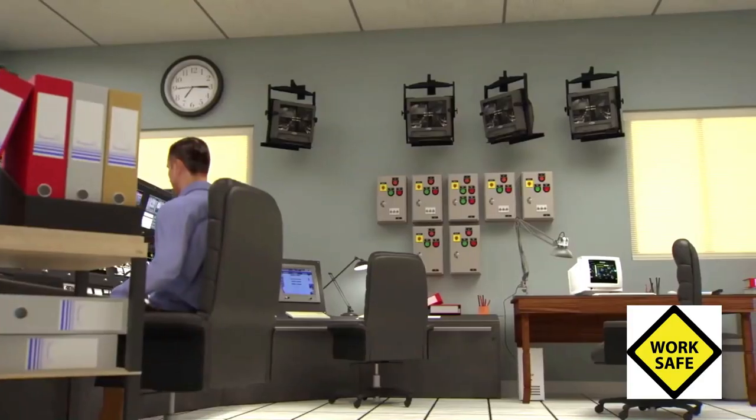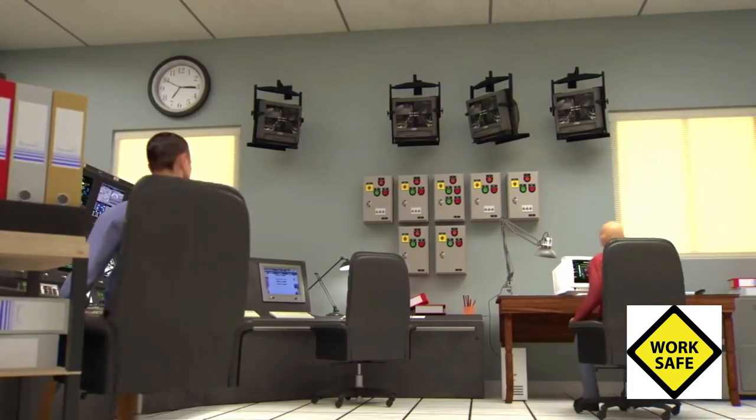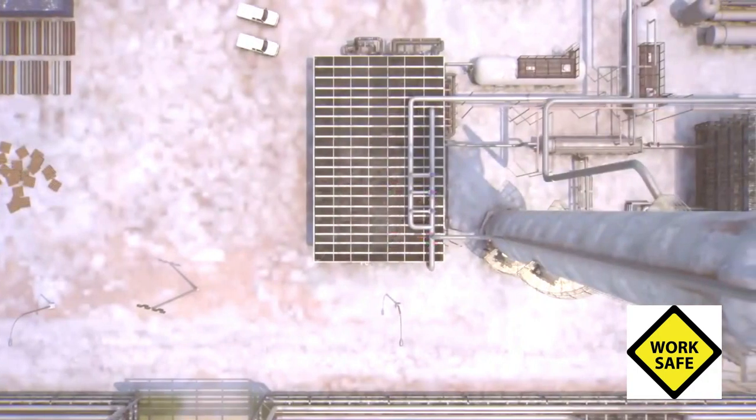At 7:15 a.m., the day shift supervisor arrived. Because he was more than an hour late, he received no formal briefing from personnel on the night shift about conditions in the ISOM unit.